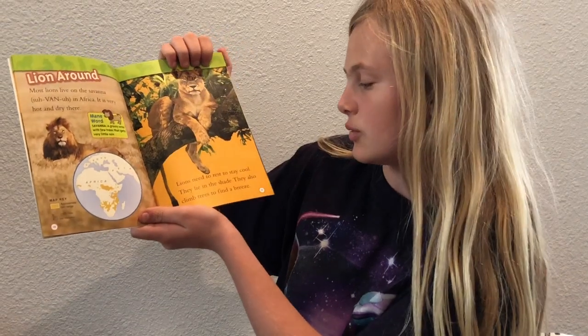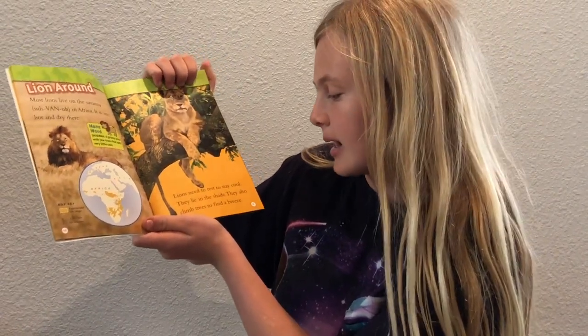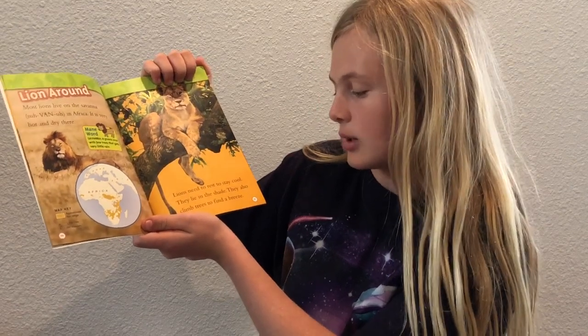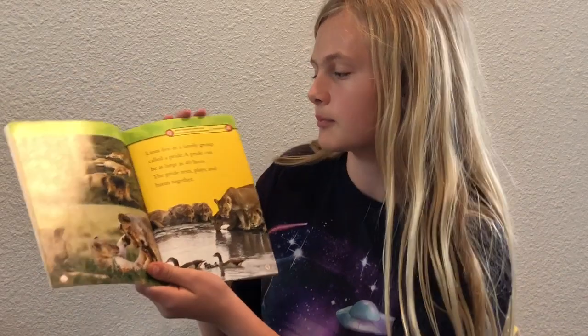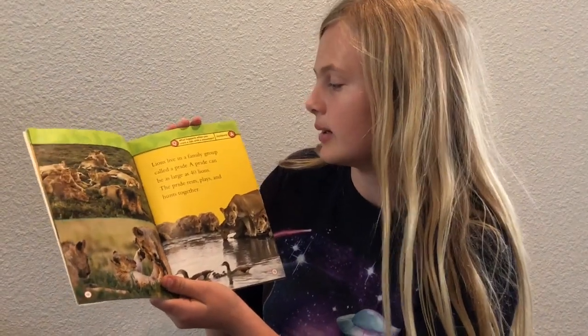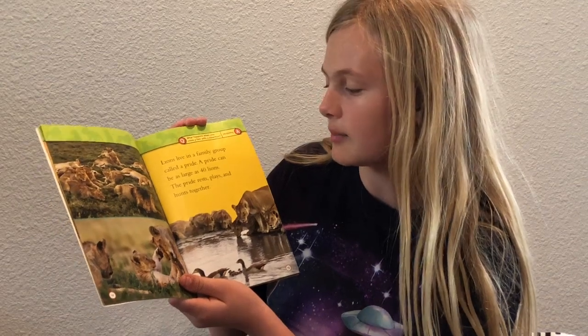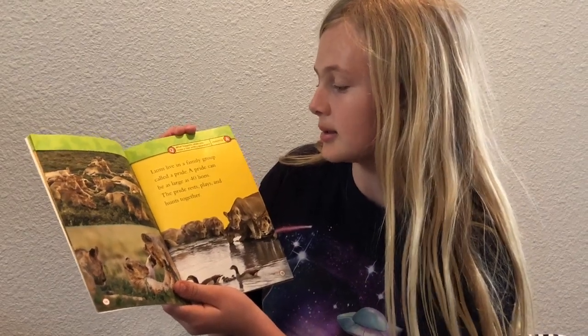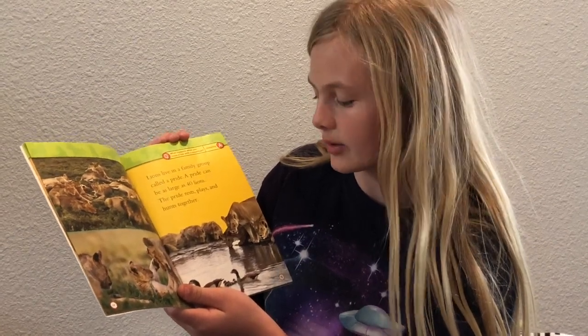Lions need to rest to stay cool. They lie in the shade. They also climb trees to find a breeze. Lions live in a family group called a pride. A pride can be as large as 40 lions. The pride rests, plays, and hunts together.